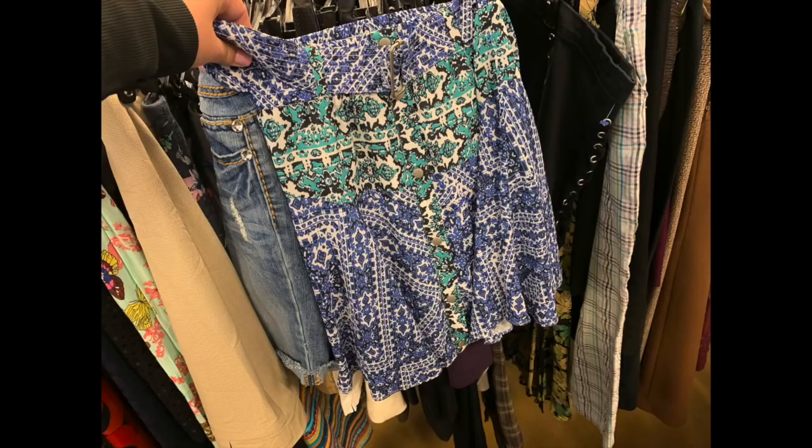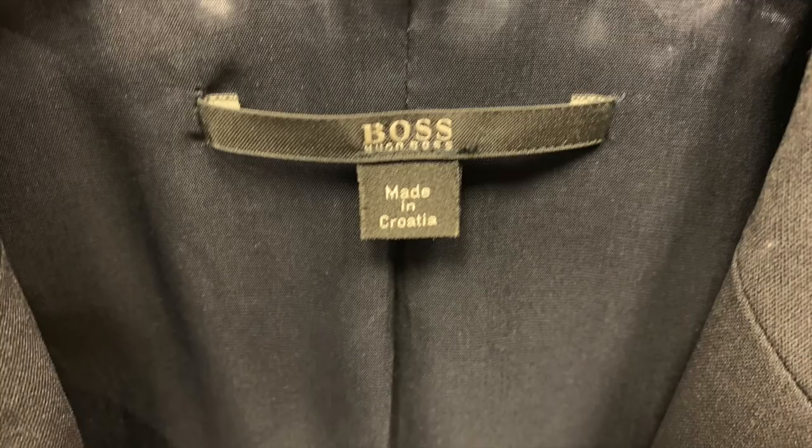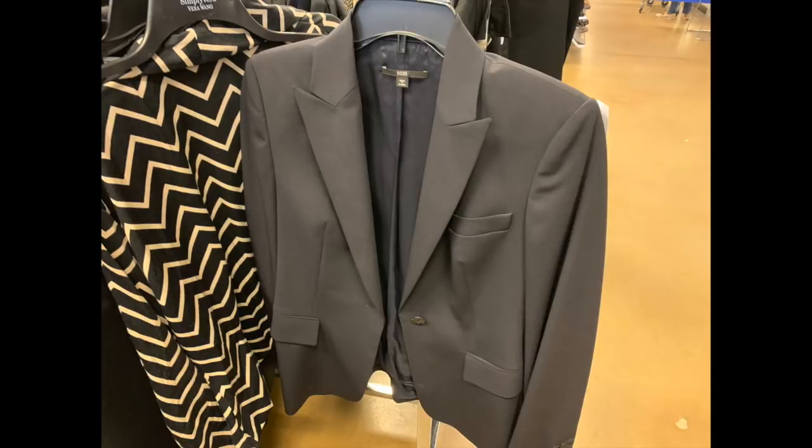Hugo Boss is a brand that not a lot of people talk about in reselling, which I think is pretty funny because it is a very expensive brand - professional career wear and absolutely gorgeous. A blazer can go for $35 plus, and I've sold dresses for over $60 in this brand before, so it's definitely something you should pay attention to. This is a deep gray blazer at $16.99, which was just a little too much for me to invest right now. I left it behind but will be keeping my eyes out to see if it goes on sale.